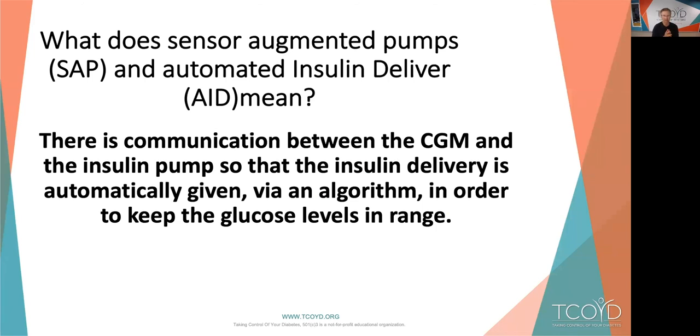So what does sensor augmented pumps and automated insulin delivery mean? There's communication between the CGM and the insulin pump so that the insulin delivery is automatically given a little more, a little less, stopping, or an auto correction bolus via some type of algorithm. These are all proprietary — if any company told you their algorithm, they'd have to kill you. It's very secret, but it's all in order to keep glucose levels in range.